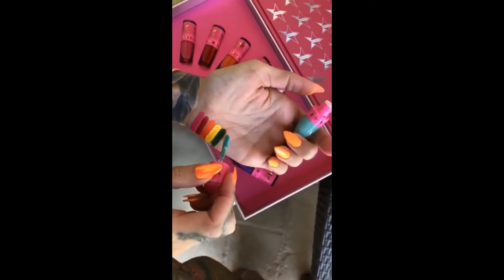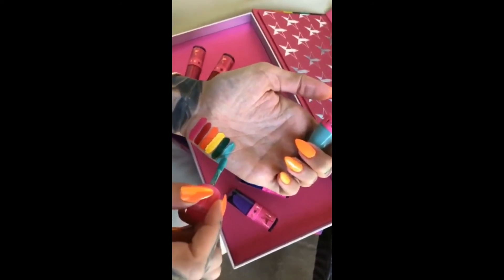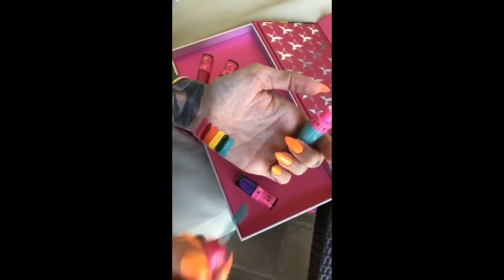And here is Breakfast at Tiffany's — a very vibrant shade. Bam.